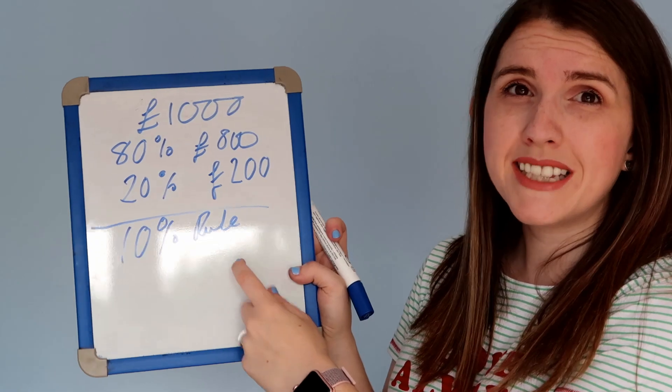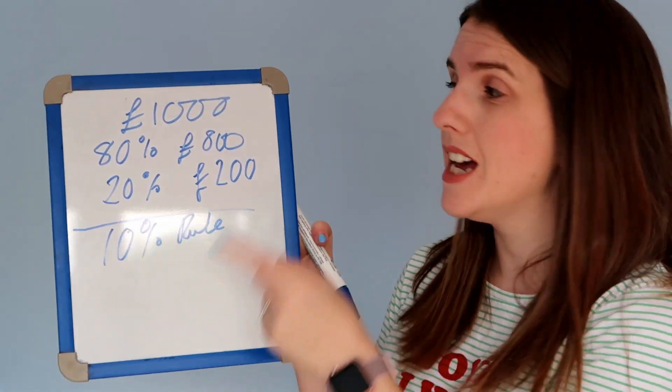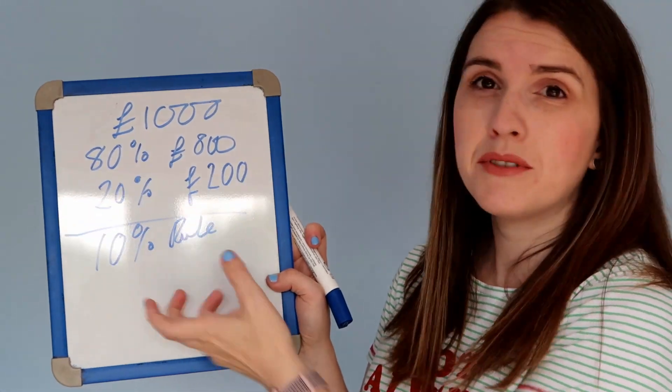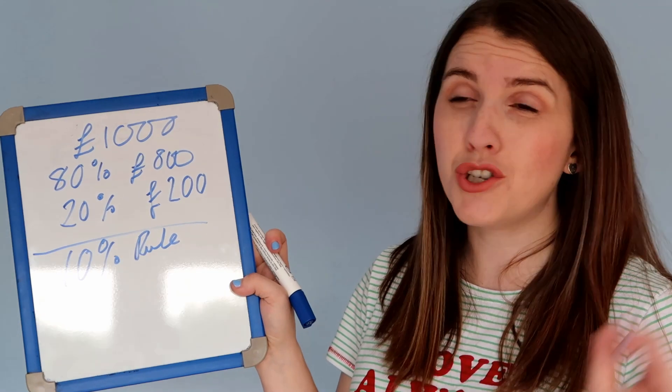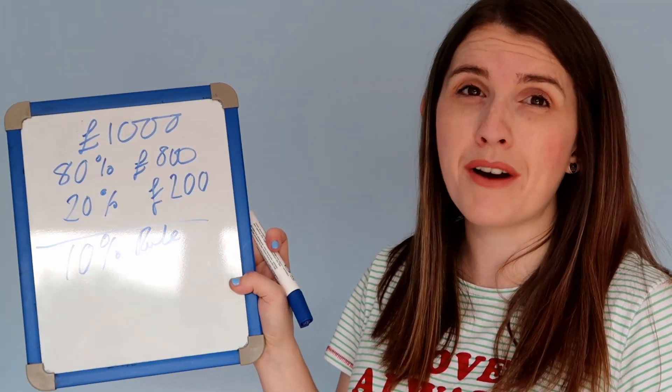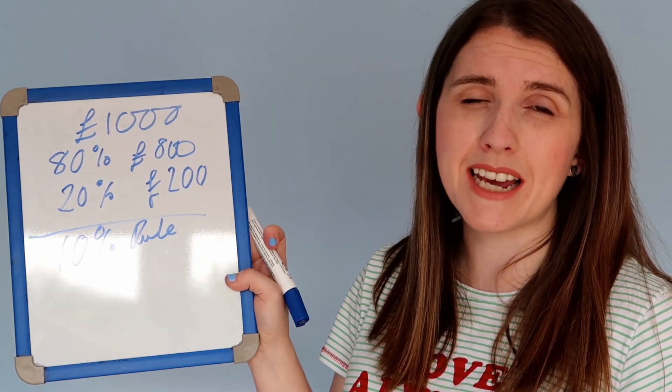That rule will absolutely save you time. You could easily make that 20% extra — if 80% of your rewards are going to come from 20% of your effort, chuck in 20% extra on your debt repayments. You will drop that time right down — perhaps even almost a third of the time will be slashed off to pay back that debt, which is incredible.